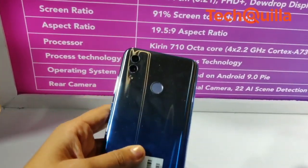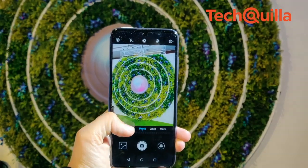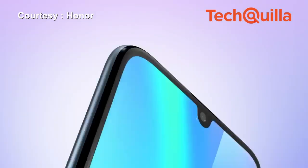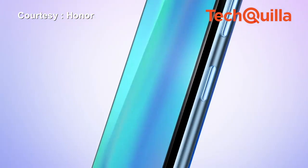The Honor 10 Lite has a dual camera setup at the back, including a 13MP primary lens and a 2MP secondary sensor. The smartphone also packs a 24MP artificial intelligence selfie camera, a dewdrop display, and a shimmery gradient back.